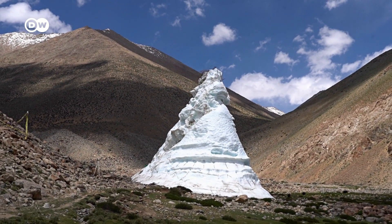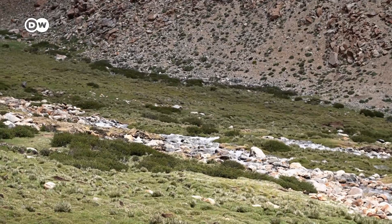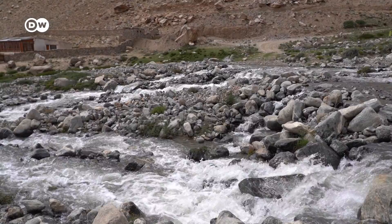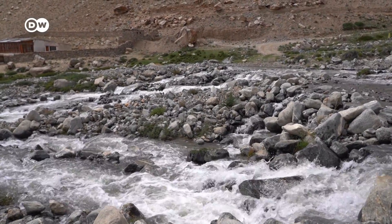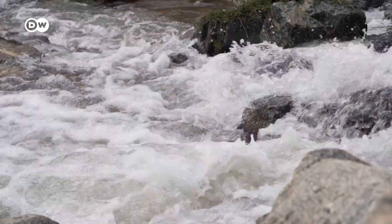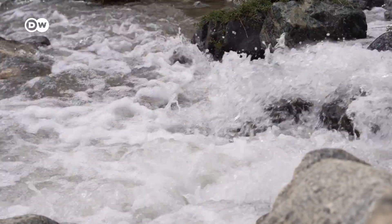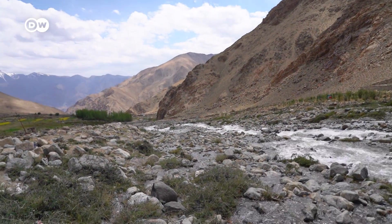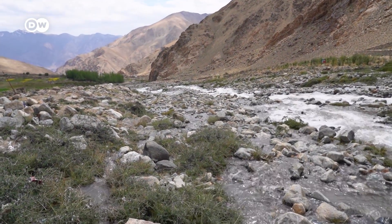It's summer now. This stupa is five months old, built by the inhabitants of a nearby village. Originally, it held over 15 million liters of water, and about 50,000 liters melt daily. With the water flowing from the ice stupa, the village in the valley has enough water available for the timely irrigation of the fields.